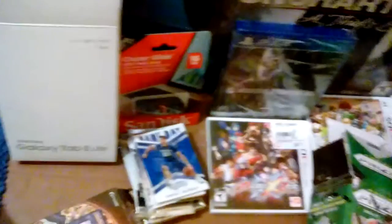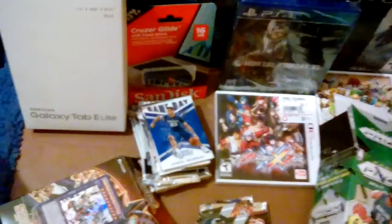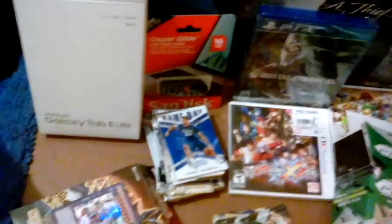Andre Iguodala, Derek Williams, Kelly Olynyk Prism, and a Rondae Hollis-Jefferson.